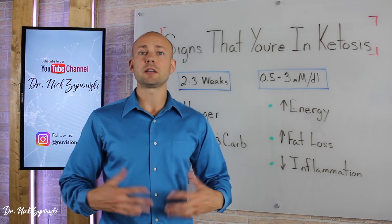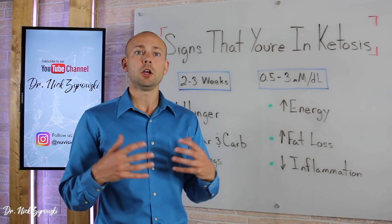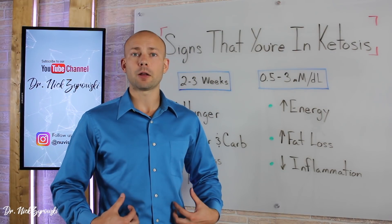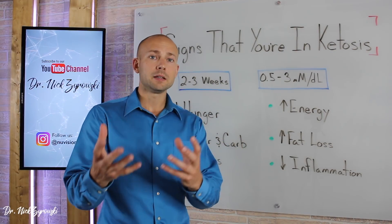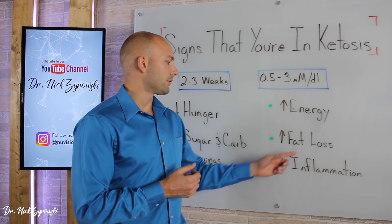The next sign is you're going to have an increase in fat loss. You might notice your pants are a little bit loose, or that you're shedding fat around the waistline. Though you'll maintain muscle mass, you're going to start shedding that fat and you'll see some benefits there.